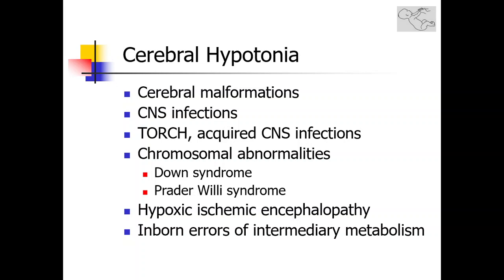The differential diagnosis of cerebral hypotonia can be quite extensive. It includes any insult to the developing brain, cerebral malformations, CNS infections including acquired infections or congenital TORCH infections, all of which can present with hypotonia in the neonatal period. Chromosomal abnormalities should be considered in the presence of dysmorphic features, such as trisomy 21 or Prader-Willi syndrome.